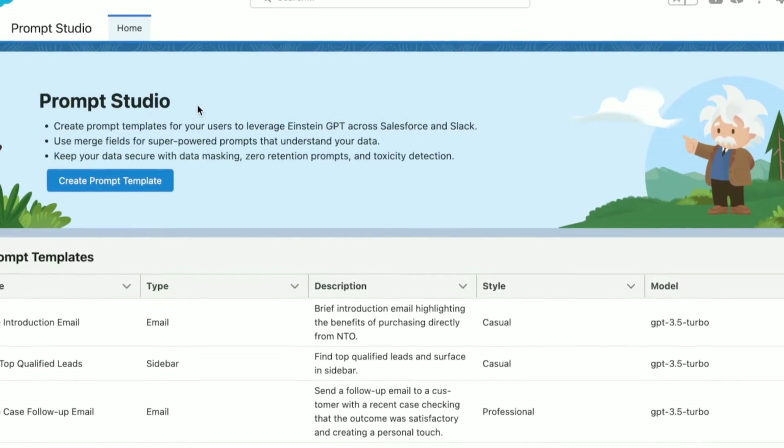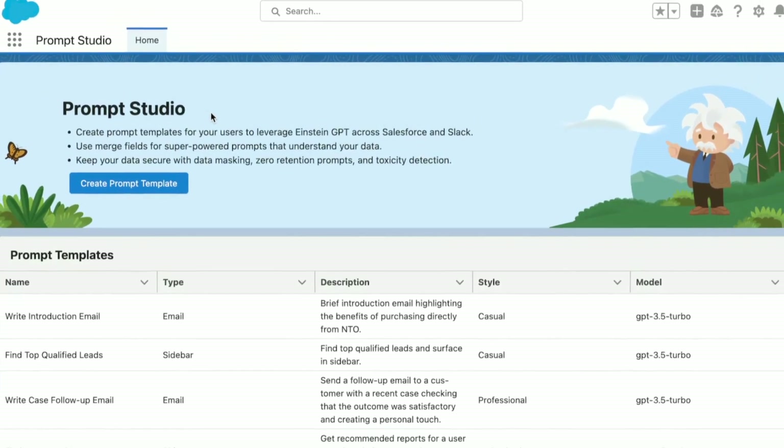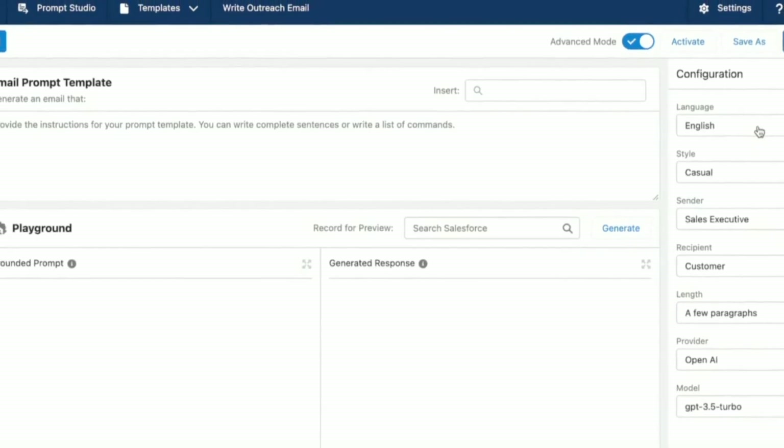Whilst I'm sure a lot of the Salesforce community have heard of the Prompt Studio, part of the previously released Einstein GPT that allows you to build repeatable prompt templates for your users, today Salesforce are expanding on this by announcing the Einstein Copilot and Copilot Studio.